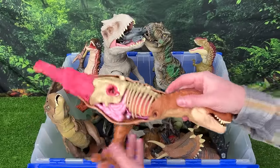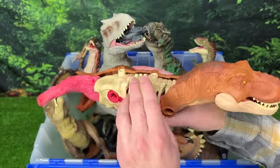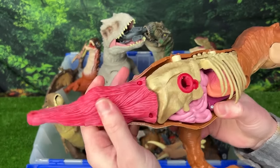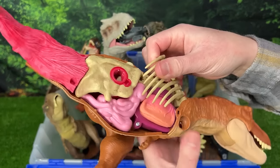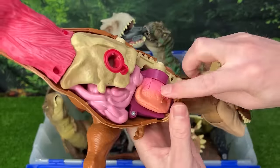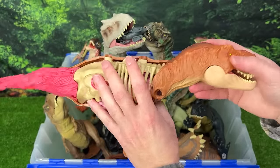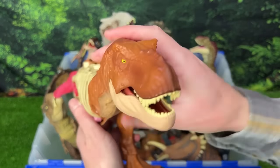Next we've got a really interesting T-Rex figure — this one is all disassembled. You can see all the insides of this Tyrannosaurus Rex — the muscle of its tail, the intestines — and you can actually lift it up to show even more underneath. Plus you can actually reassemble it so it looks like a normal T-Rex.